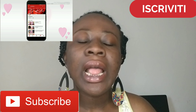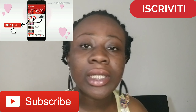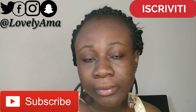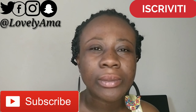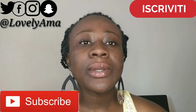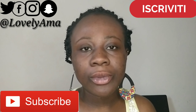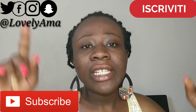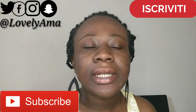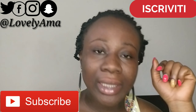Hi guys, this is Lovely Amma, welcome back to my channel. In today's video we are going to talk about when to trim your ends. Before we start, please subscribe, like, comment, and share with your friends. It's still hot in Italy guys — hope everybody is fine.